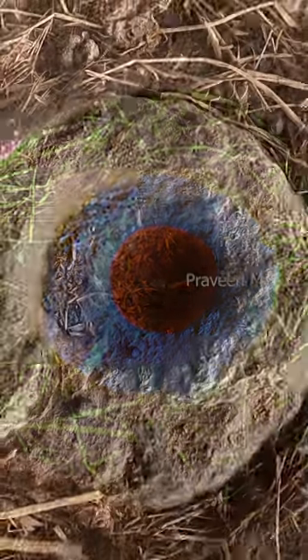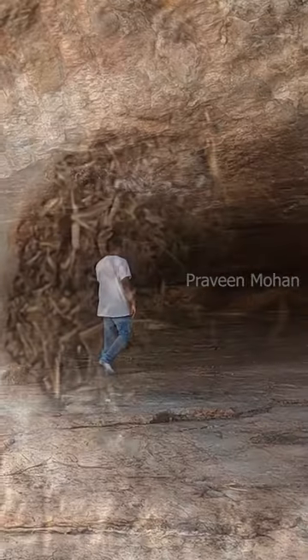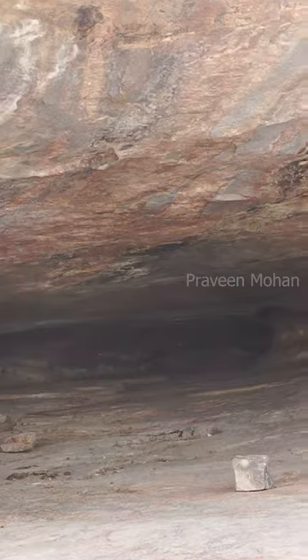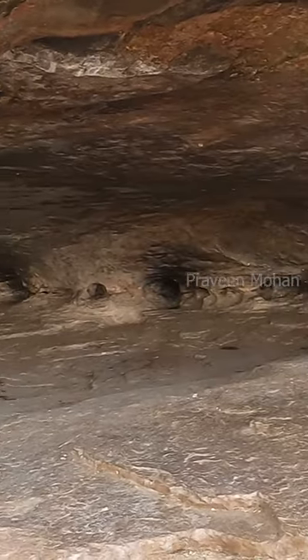This means it goes way back beyond the ancient times. That means the cave was not only used by ancient builders, but prehistoric cavemen were also using this cave.